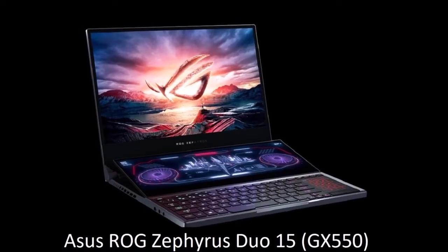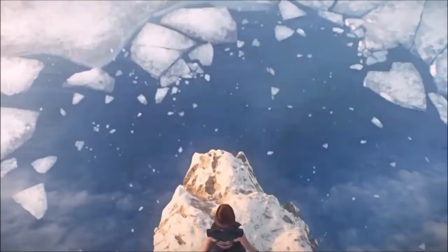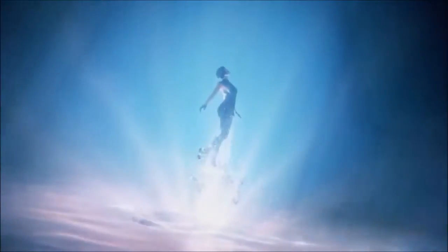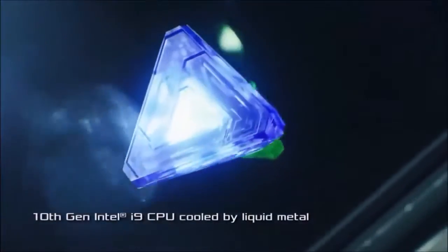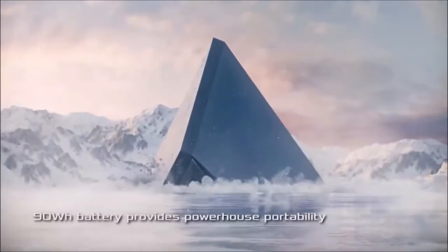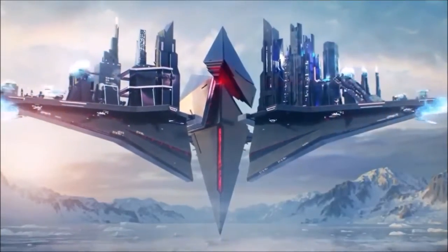Asus ROG Zephyrus Duo 15 — best dual-screen gaming laptop. The ROG Zephyrus Duo 15 is the rare specimen of a gaming laptop that does something completely new. Its price is out of this world, but we applaud Asus for offering us a sneak peek at the possible future of gaming laptops. Asus took everything they learned from previous models, and with the Zephyrus Duo 15 took the first step towards creating the perfect gaming laptop. In addition to the dual display, it sports an 11-inch secondary screen that you can use to keep an eye on system or game statistics, Discord chat, watch YouTube videos while playing games, or do anything else you can imagine. You also get an overclockable 8-core Intel Core i9 processor, an Nvidia RTX GPU, and a pair of incredibly fast SSDs.